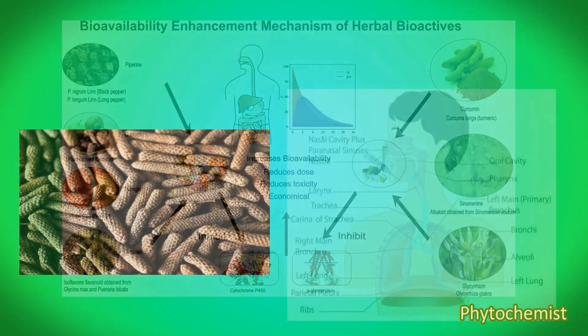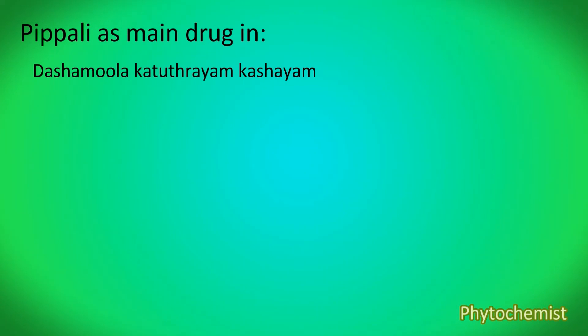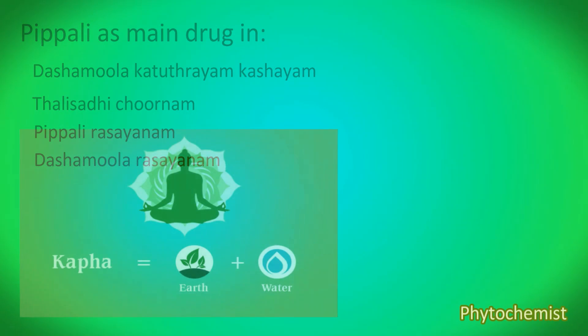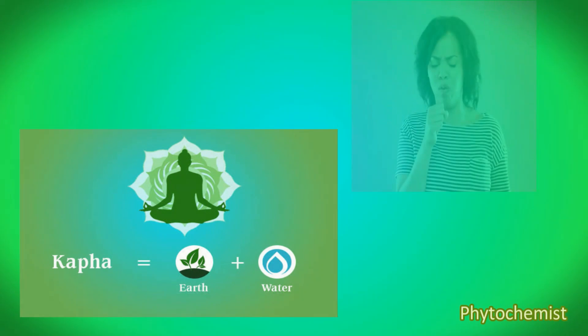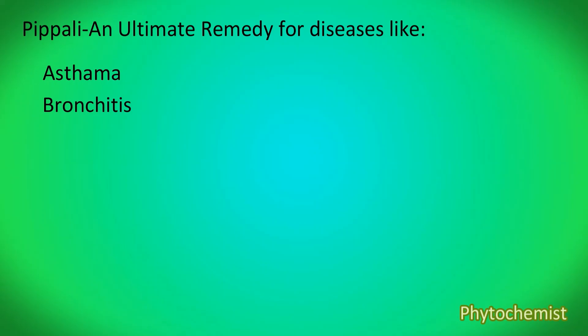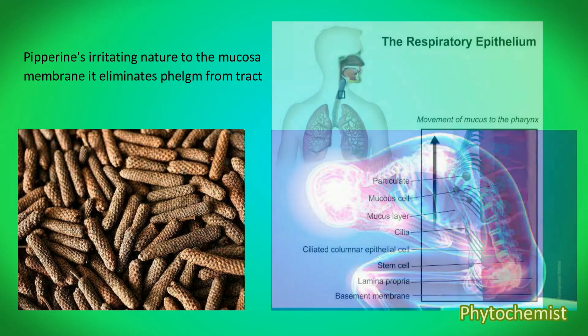Next we are going to look into the action of Pippali in respiratory disorders. In preparations such as Dashamula Kadutreene Kashayam, Talisadi Churna, Pippali Rasayanam, and Dashamula Rasayanam, Pippali acts as a main drug. Ayurveda tells us that Pippali helps in relieving kapha dosha, thereby helping in the treatment of kapha-related diseases. Pippali is an ultimate remedy for diseases like asthma, bronchitis, COPD, cough and cold. Piperin is a great anti-inflammatory agent and can give relief from cough and congestion; due to its irritant nature on mucosal membranes, it can also help in removing phlegm from the tract.